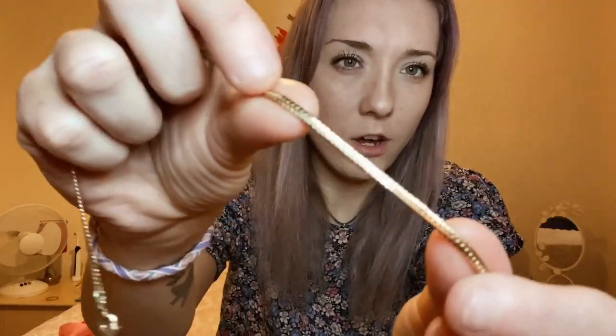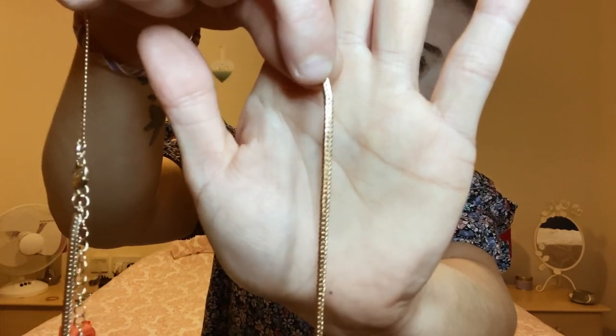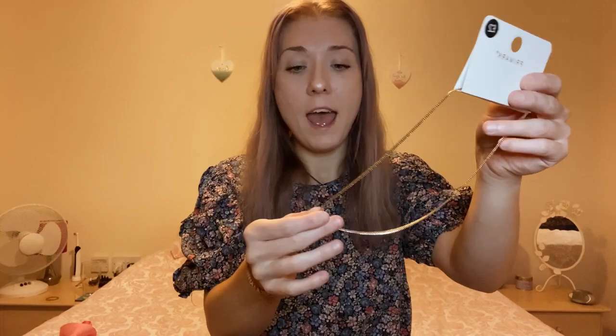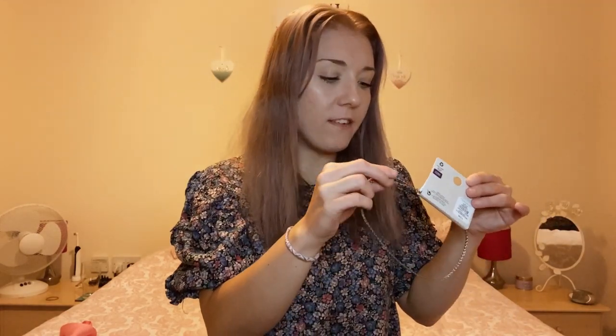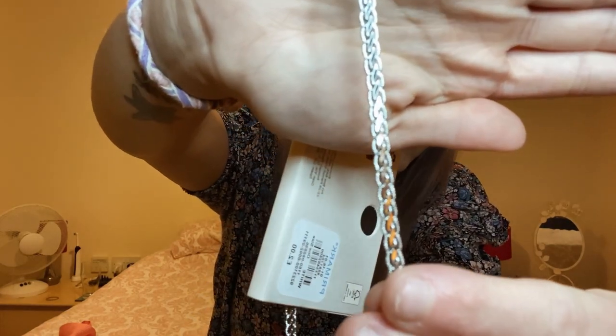I don't usually buy a lot of jewellery anymore, but I did have a look this time and I picked up three necklaces. The first one is this very thin gold necklace — really plain and simple. With a plain jumper on, it could really spice up an outfit. I also picked up one very similar in silver with a slight crisscross detailing. Both necklaces were £2.